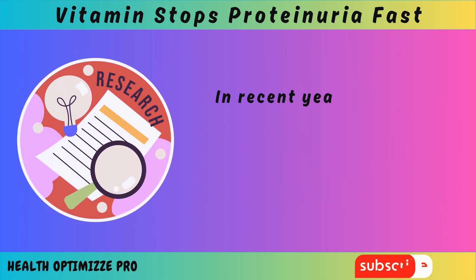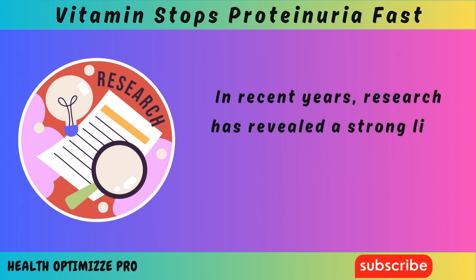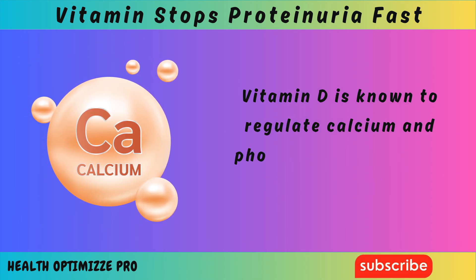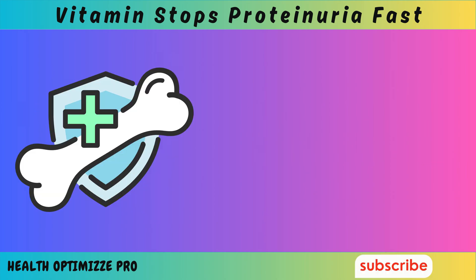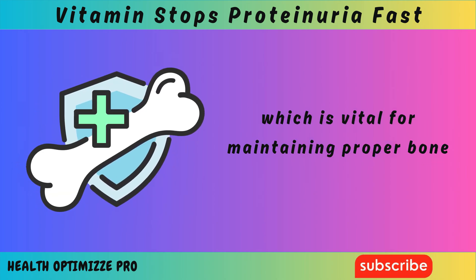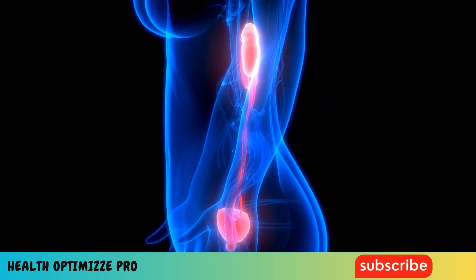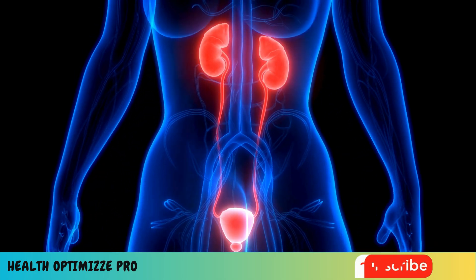In recent years, research has revealed a strong link between vitamin D and kidney health. Vitamin D is known to regulate calcium and phosphate levels in the body, which is vital for maintaining proper bone health. But it also has an effect on the kidney's ability to filter and maintain fluid and electrolyte balance in the body.